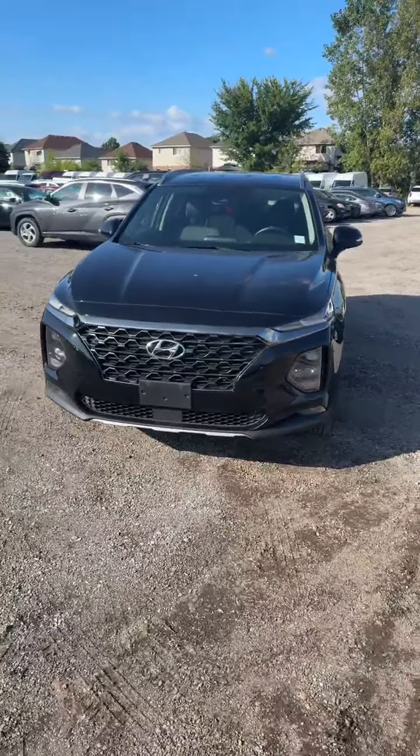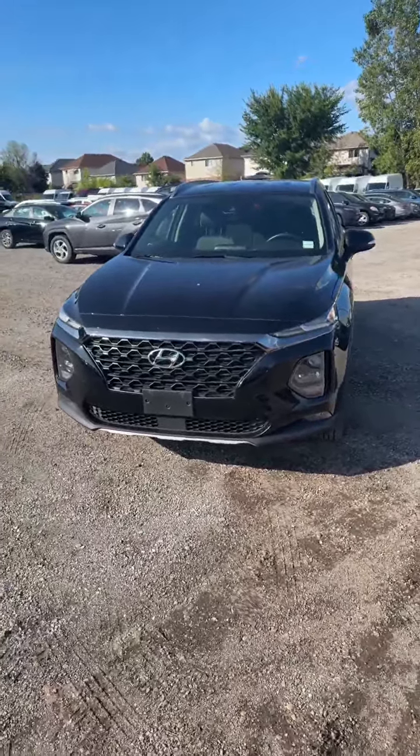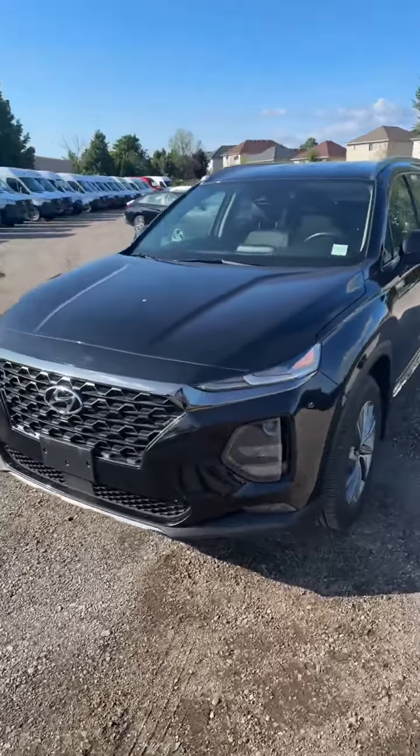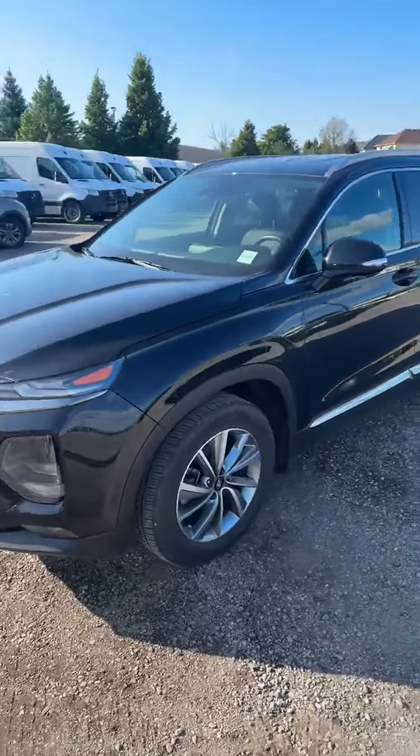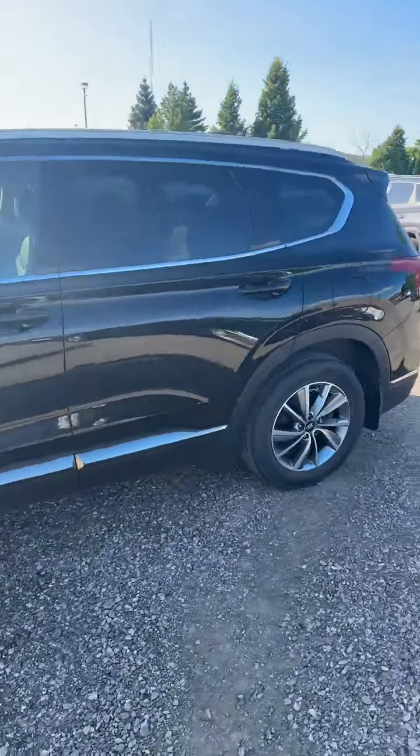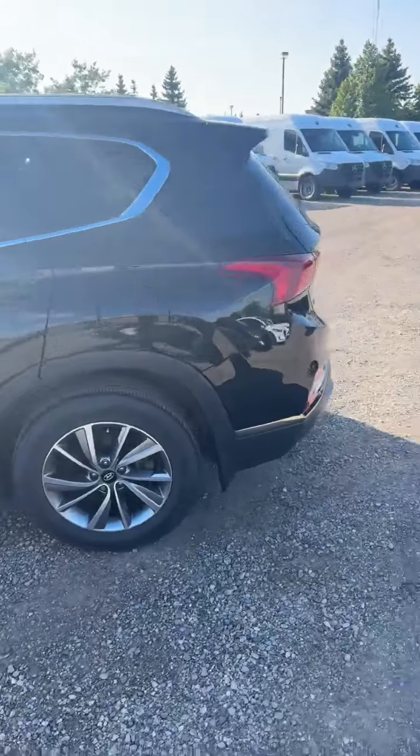Hello everybody, this is Rookie checking in from the Finch Auto Group. Today we have a 2019 Hyundai Santa Fe, black on black. Got those sporty rims on there. Give you a quick walk around and then we'll show you inside.